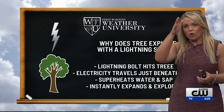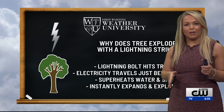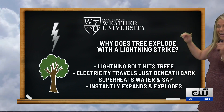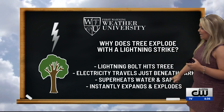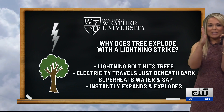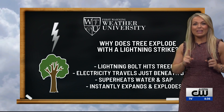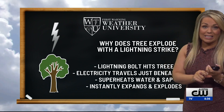Have you seen that? Sometimes it looks like it almost took like a cheese grater off one side of a tree. There's science behind it. Once a lightning bolt hits that tree, wherever it hits it, the electricity travels just beneath the bark of that tree. So just on the inside, and within that channel is where you'll find water and where you'll find sap.